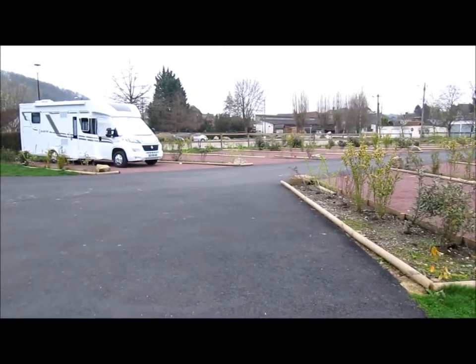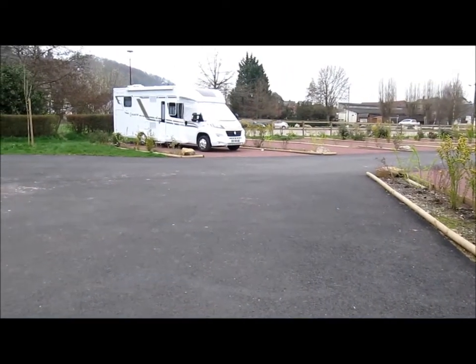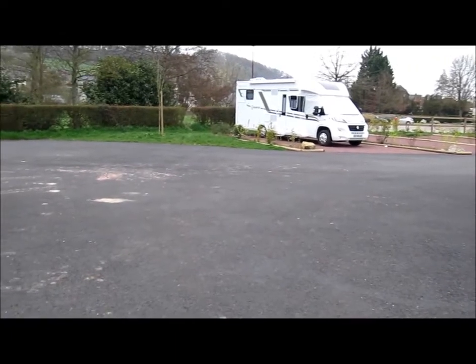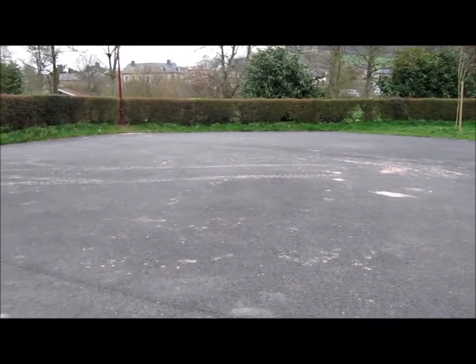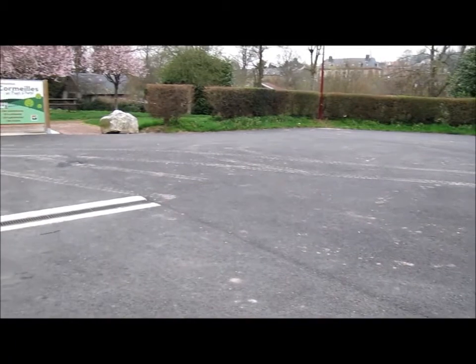It's off the D111 and signposted in town. It's free and open all year. There are 12 very large bays — they're all flat and it's quite nicely landscaped. There's a huge turning circle at the top here which gives absolutely fabulous access to the service points.